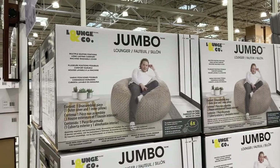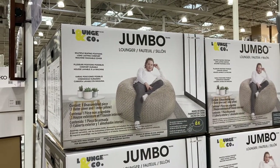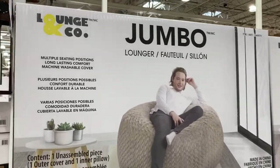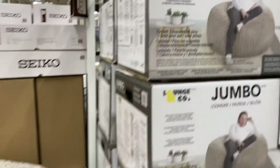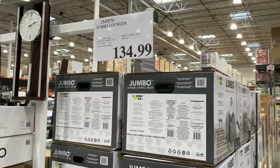It looks like they have this jumbo lounger from Lunge & Co. It says it has multiple seating positions for long-lasting comfort. This is what it looks like right here, and this is $135.